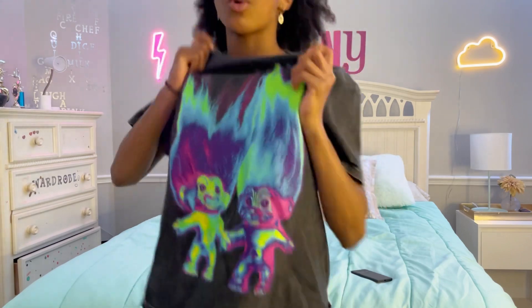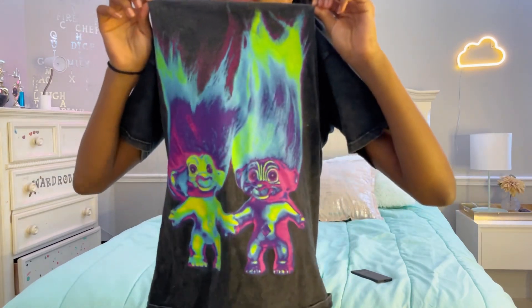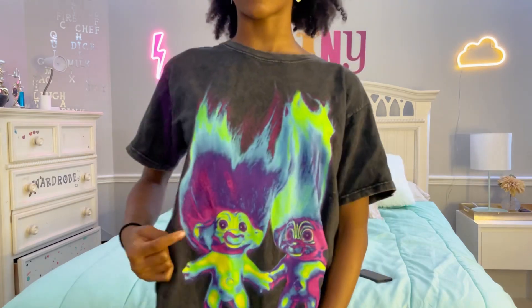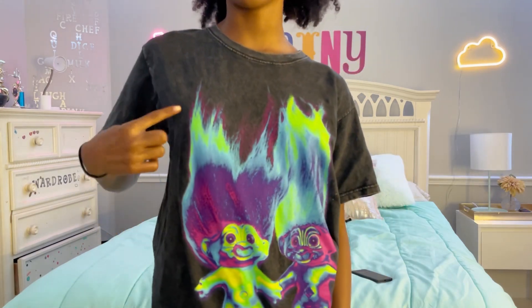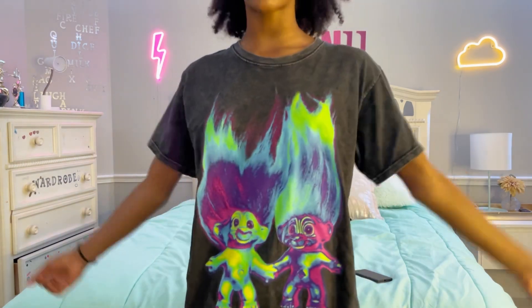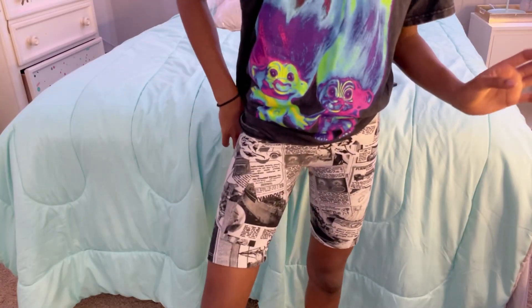I want to start off with the troll shirt that I'm wearing — and I'm also going to be rating the clothes, by the way. So this troll shirt has purple, blue, dark blue, green, light blue, and pink, with these two trolls. Some of my friends say they're scary but I think they're more cute than scary. So I would give this shirt a 10 out of 10.